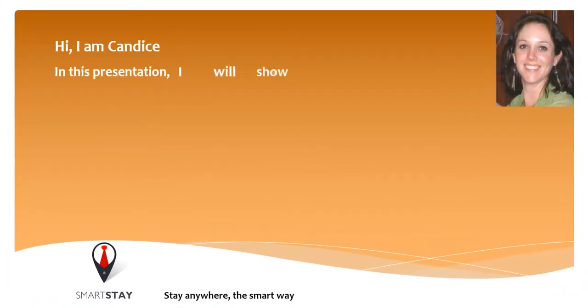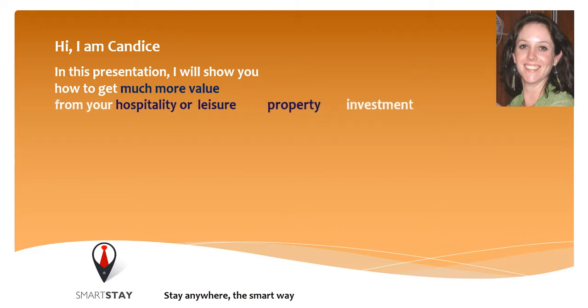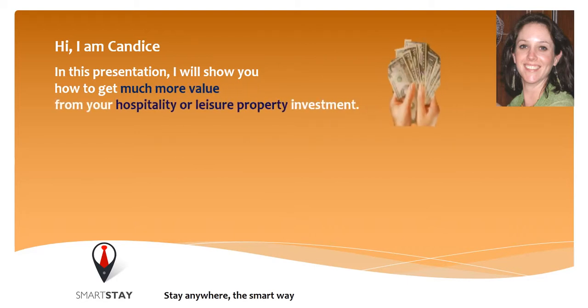Hi, I'm Candice. In this presentation I will show you how to get much more value from your hospitality or leisure property investment.